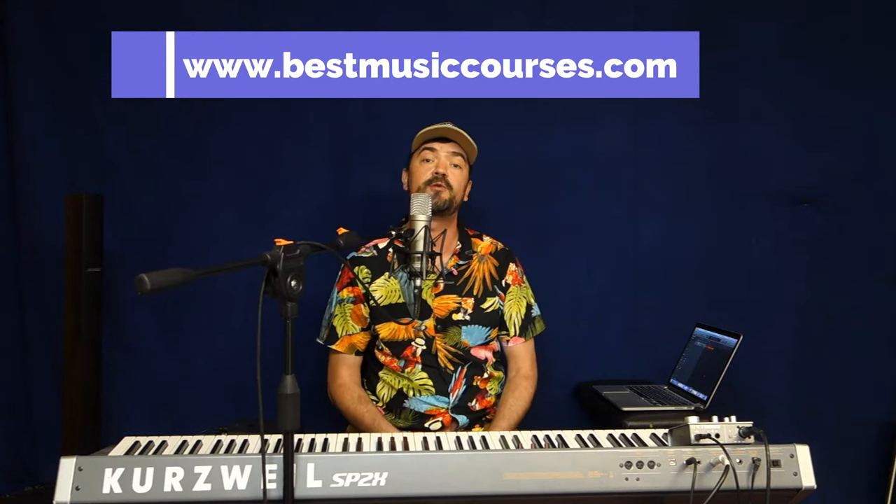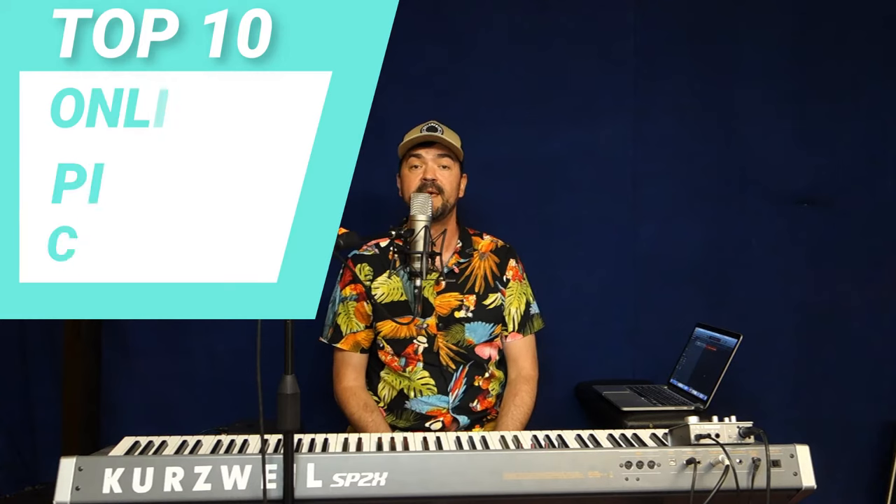Hi guys, I'm Vašo from bestmusiccourses.com and in this video I'm going to show you my top 10 online piano courses that can help you with learning the piano or keyboard at home. In this list you can find piano lesson apps and websites mostly for beginners and intermediates.